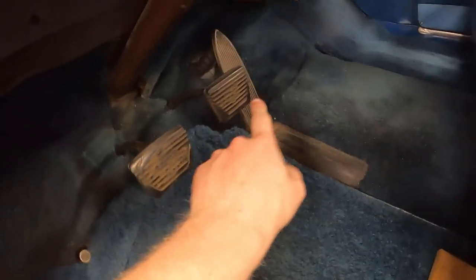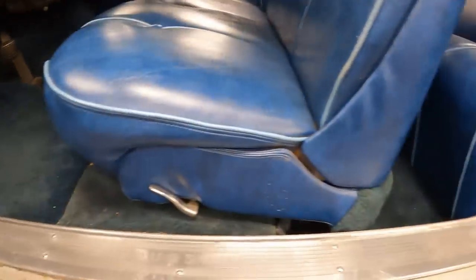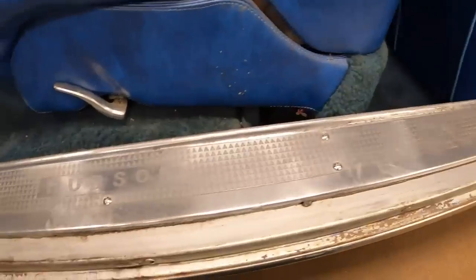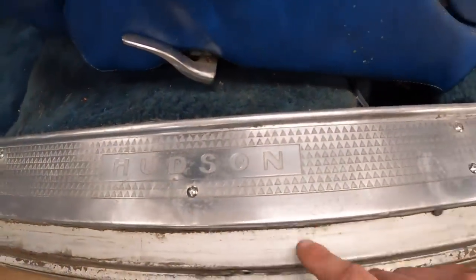Coming down inside the pedal box: hand brake, high beam switch, clutch pedal, brake pedal, gas pedal. Notice how far this goes down — because this is Hudson's step-down design. Notice how it kind of sits down further than the actual sides of the car.